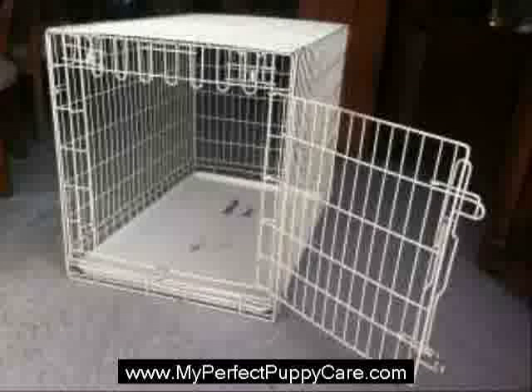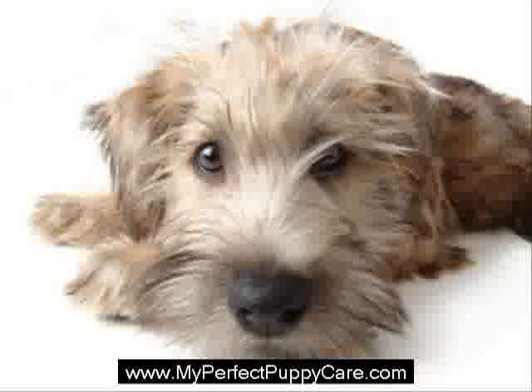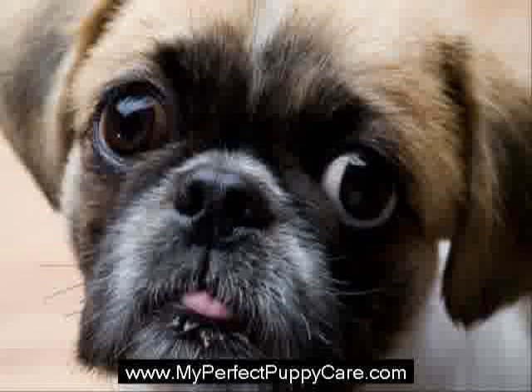Do not use the crate for punishment purposes, as this could discourage your puppy from enjoying his own space and it will become a battle to get him to enter. Since your puppy will be spending so much time confined in one space, plan regular walks or exercise to make up for it. The crate is your puppy's own private space, so do not allow children or other dogs to play in it.